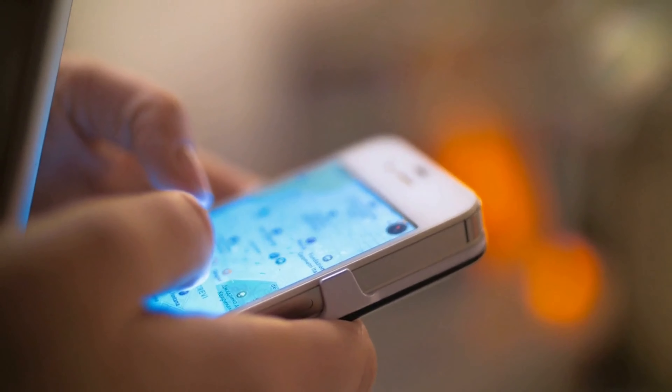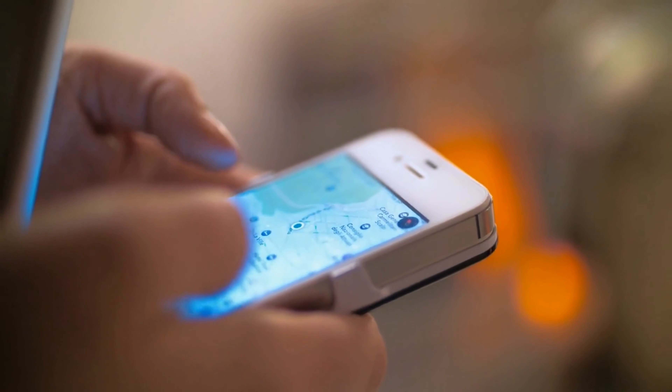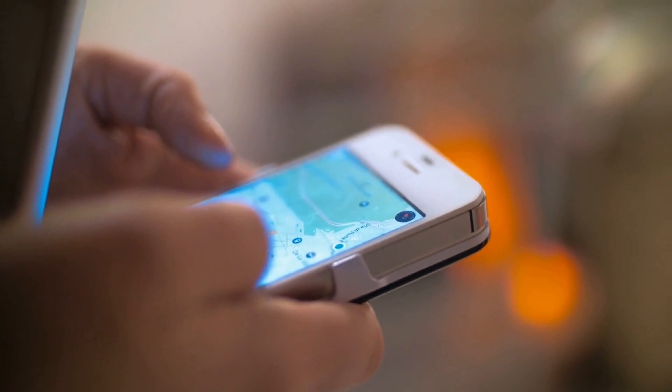Weaknesses: very expensive for an activity tracker, needs the GPS of the smartphone, and still quite a short battery life.